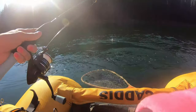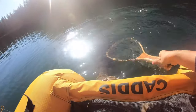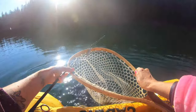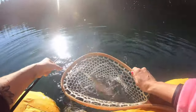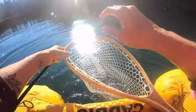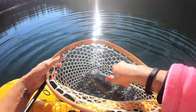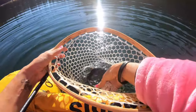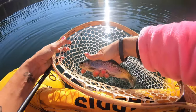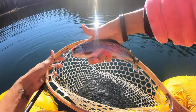Oh no — he's tangled himself good. Oh no, he got the front treble in his tail — oh, there he goes! He's mad. I'm catching some spicy trout. This one's a little guy — just a little bitty guy.